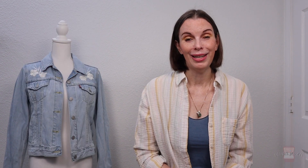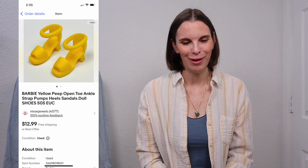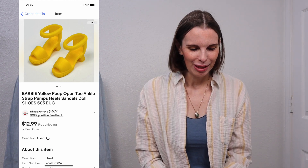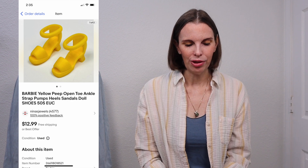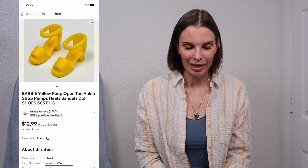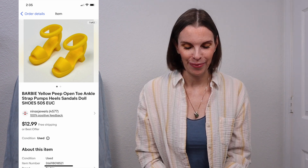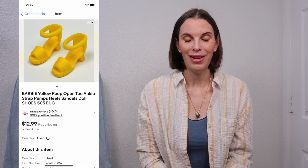Next up was another pair of the yellow Barbie shoes — we still have a lot of those to sell; that bag was stuffed full of them. This was a peep-toe ankle strap pumps pair. We paid $0.61 for these at the Goodwill bins and this pair sold for $10.38 on offer to buyer. We got positive feedback on those.